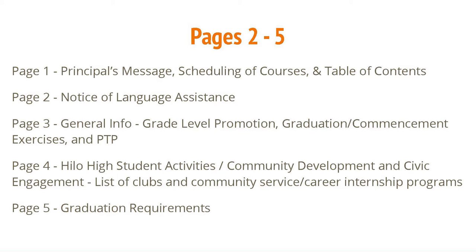On page 1, you'll find the Principal's Message, Scheduling of Courses, and Table of Contents. For page 2, Notice of Language Assistance. Page 3: General Info, Grade Level Promotion, Graduation Commencement Exercises, and PTP.